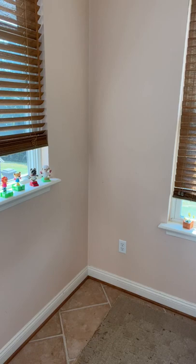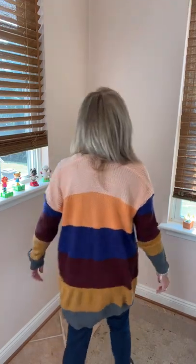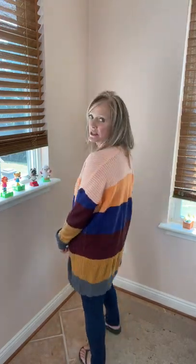I am loving these cardigans for the fall and winter. This next cardigan — I love it because it's got so many different colors in it. This is an adorable cardigan, you guys. It has pockets and all different colors going down.